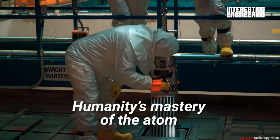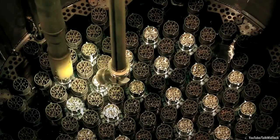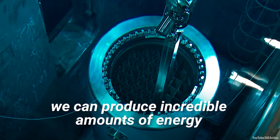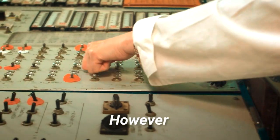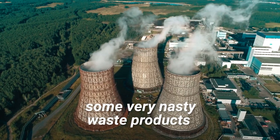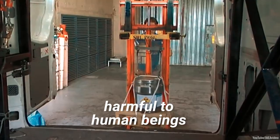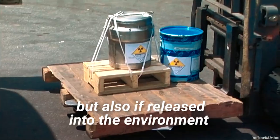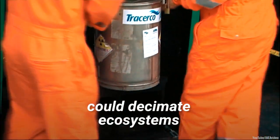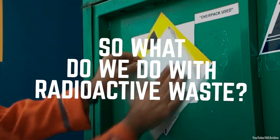Humanity's mastery of the atom is one of our greatest technological achievements. Using small amounts of fuel, we can produce incredible amounts of energy. However, this process also creates some very nasty waste products. This waste is not only potentially harmful to human beings, but also, if released into the environment, could decimate ecosystems. So, what do we do with radioactive waste?